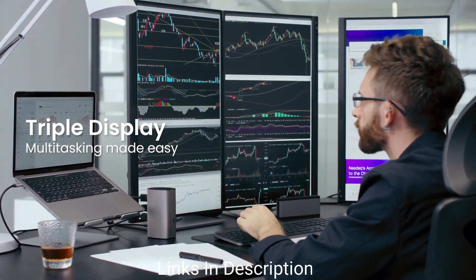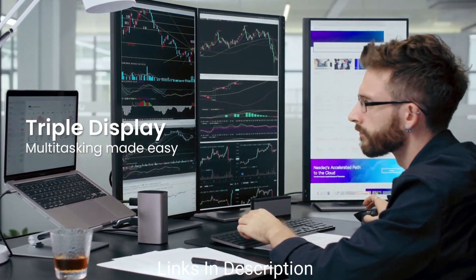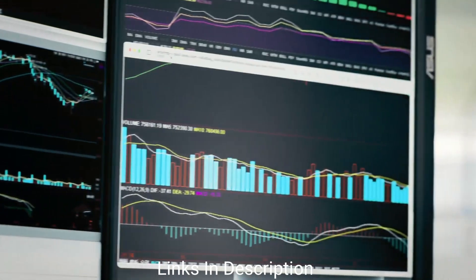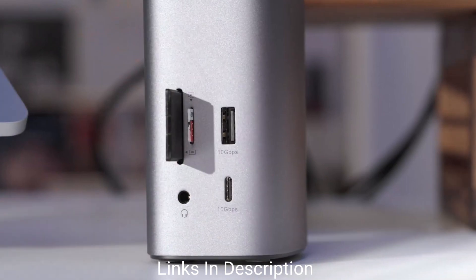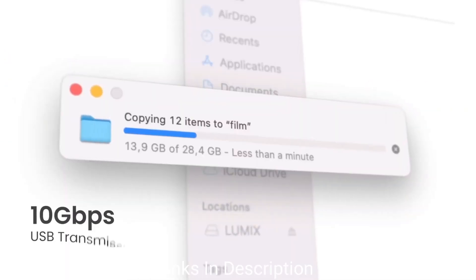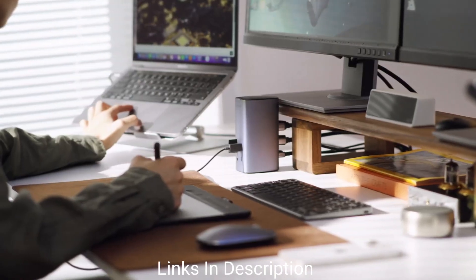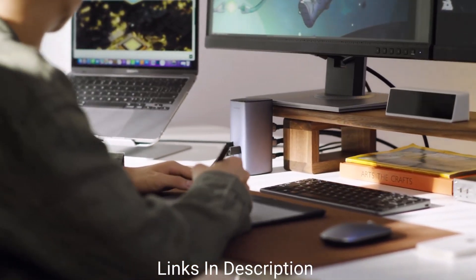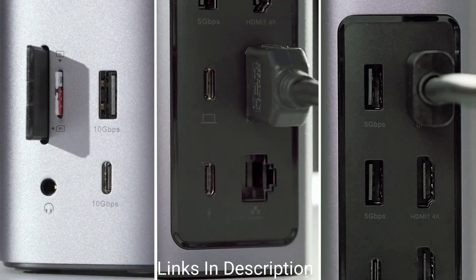One of the HDMI ports and the DisplayPort support 4K at 60Hz, the second HDMI can push up to 8K at 30Hz on Windows and up to 4K at 60Hz with a Mac, and the HDMI 2.1 port can hit 60Hz at under 8K — for example, 4K, 5K, or 6K. Buy this amazing USB Type-C dock for its 12 ports, 10Gbps to laptop, 85W PD, and three 4K 60Hz ports. Links are given in the description for various countries.